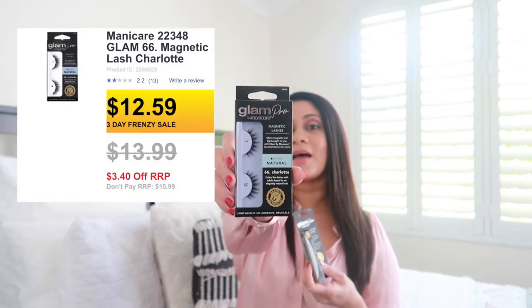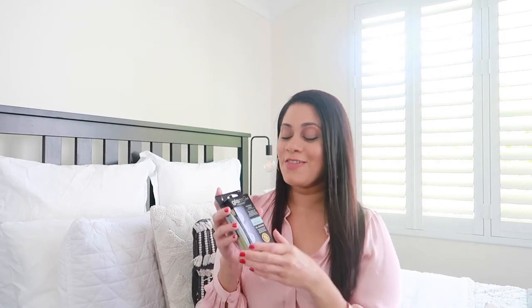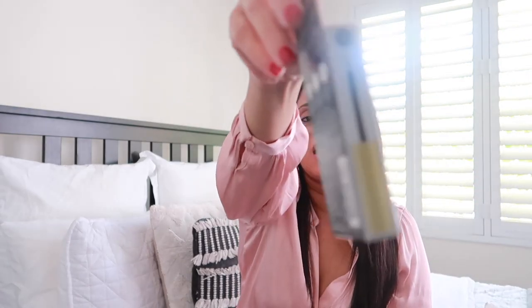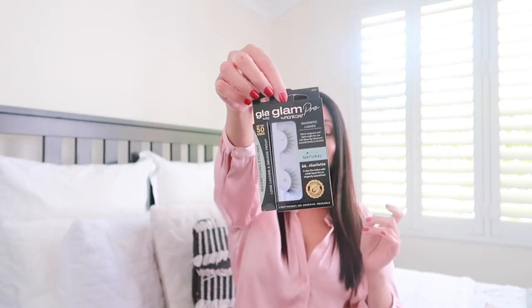The next products are from the makeup category. First, I picked up these magnetic lashes by Manicare as well as the magnetizing eyeliner. They were quite pricey but were on special when I purchased them. I love the look of false lashes but I'm terrible at applying them, so I was excited when I saw Manicare does magnetic lashes. These ones are natural in Charlotte style, and the magnetizing liner just looks like a liquid liner — you apply the lashes onto the strip and they magnetize and stick to it.